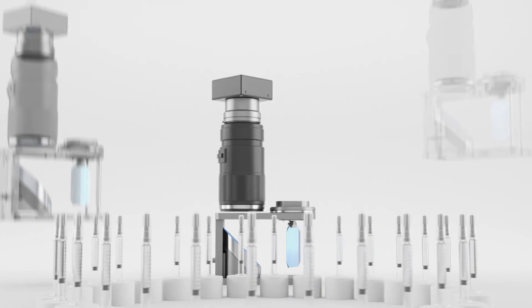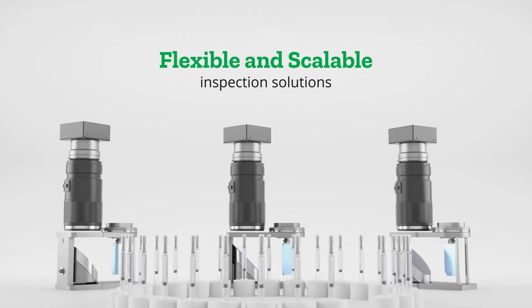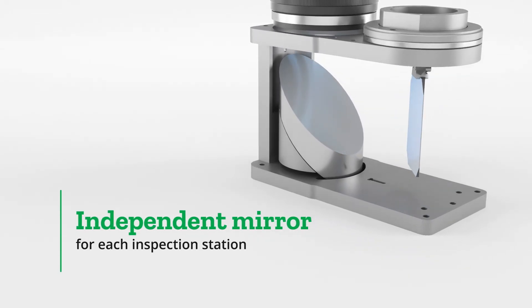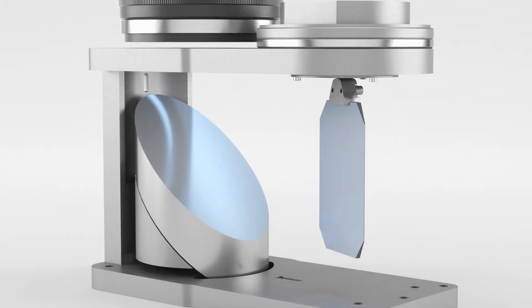Our inspection solutions are both flexible and scalable. Each inspection station has its own independent oscillating mirror, which makes it possible to carry out multiple inspections on the same machine.